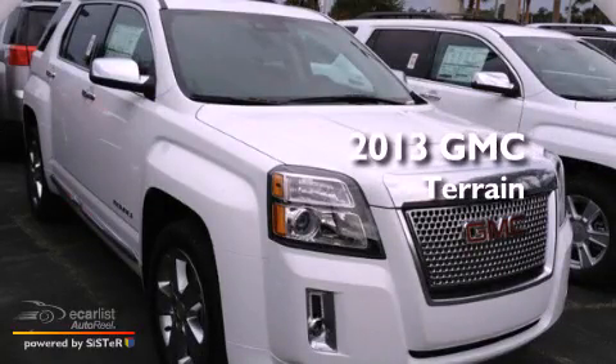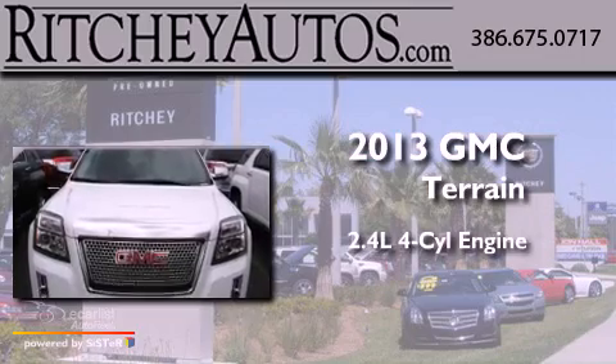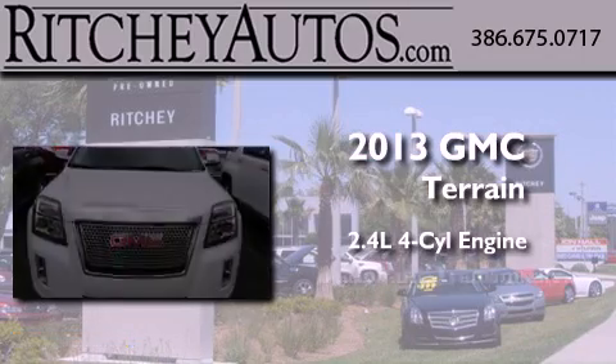This is a brand-new 2013 GMC Terrain. It features a 2.4-liter four-cylinder engine and an automatic transmission.